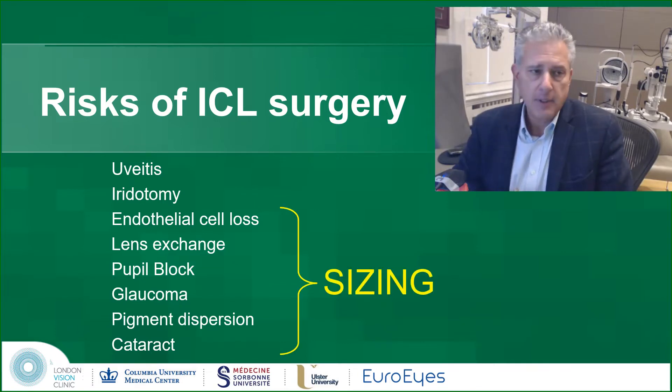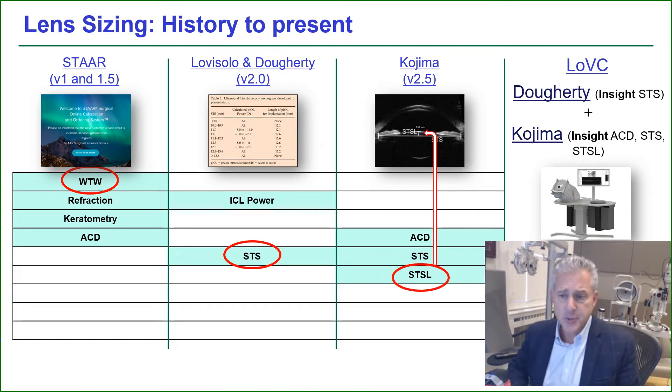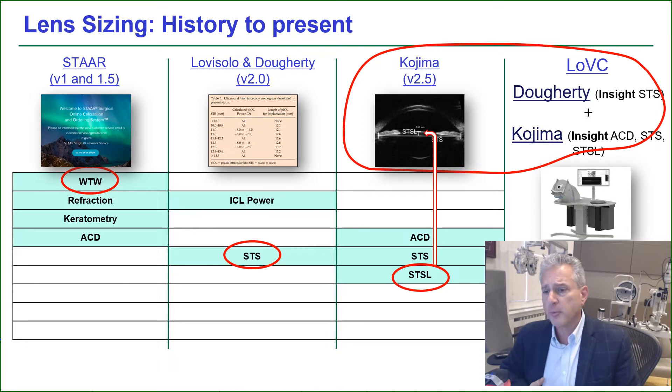The complications related to the ICL by and large are due to sizing issues. Historically, white-to-white plus half a millimeter was the standard way of sizing for years until Lobisolo came and suggested sulcus-to-sulcus. Doherty, after the FDA trials, published a table using sulcus-to-sulcus sizing. Kojima then added the sulcus-to-sulcus lens rise. We were using the Kojima formula with the 60 megahertz very high-frequency ultrasound system, hoping to get better results because of the higher resolution.